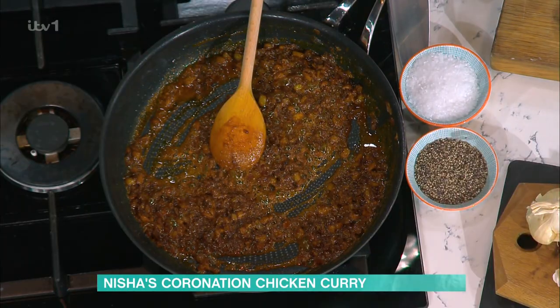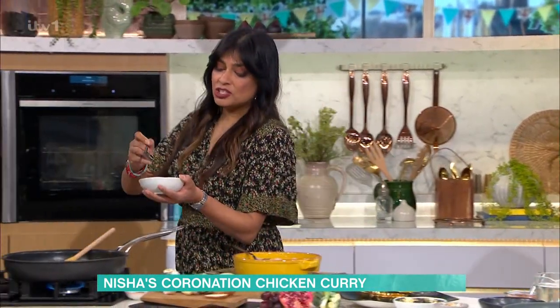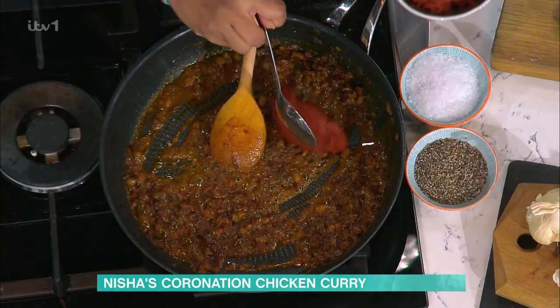So, we're now creating the sauce for this coronation chicken curry. We want that rose hue, so we're going to add a bit of tomato puree. Tomato puree is a good way of bringing a bit of tang and sweetness. This is quite a sweet curry.